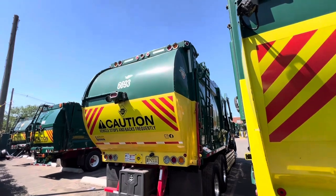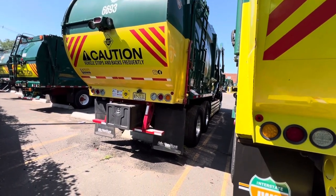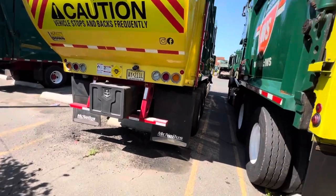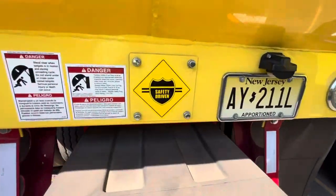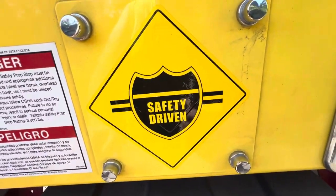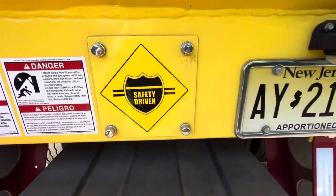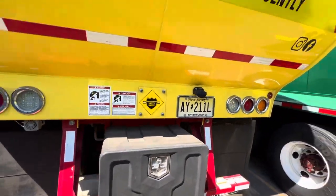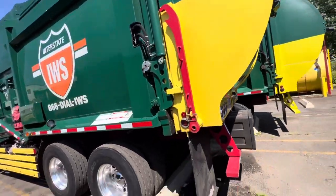I just cleaned my truck — washed it a while ago. I even got this 'Safety Driven' decal and put it on the back here. I thought it looked pretty cool. That's how she looks.